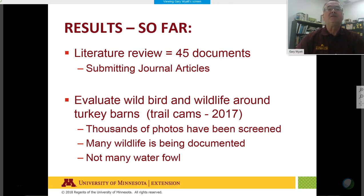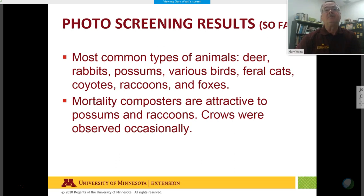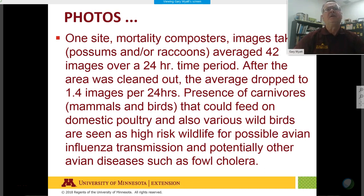Some photos contain no animals — just a moving leaf, limb, or grass — but it gives us a lot of data. Thousands of photos have been screened already and many wildlife species are being documented. Not many waterfowl have been picked up yet. The most common animals are deer, rabbits, possums, various birds, feral cats, coyotes, raccoons, and foxes.